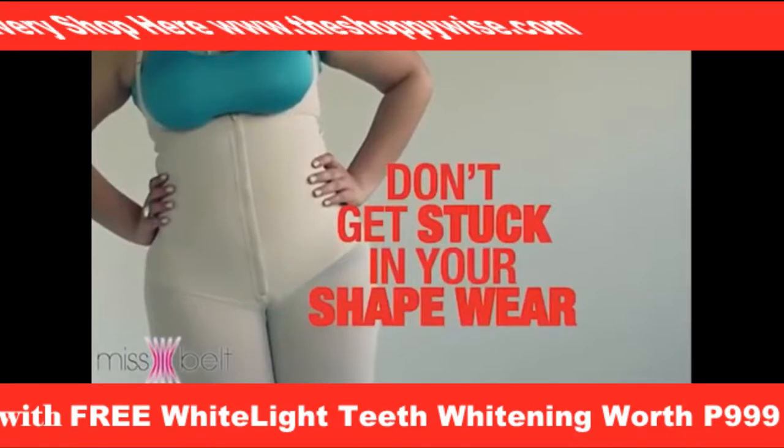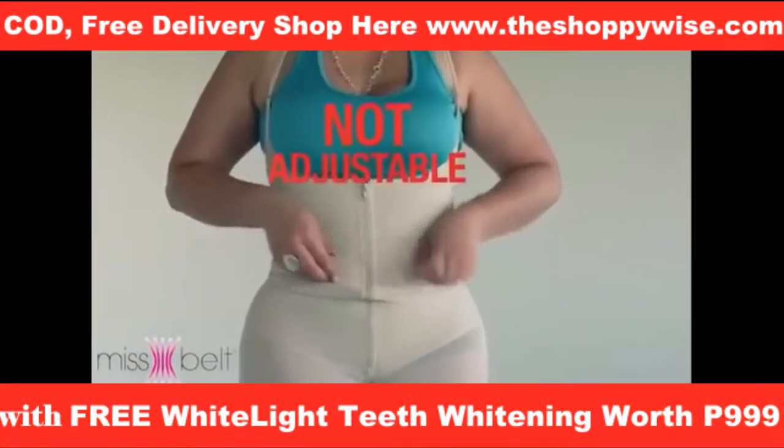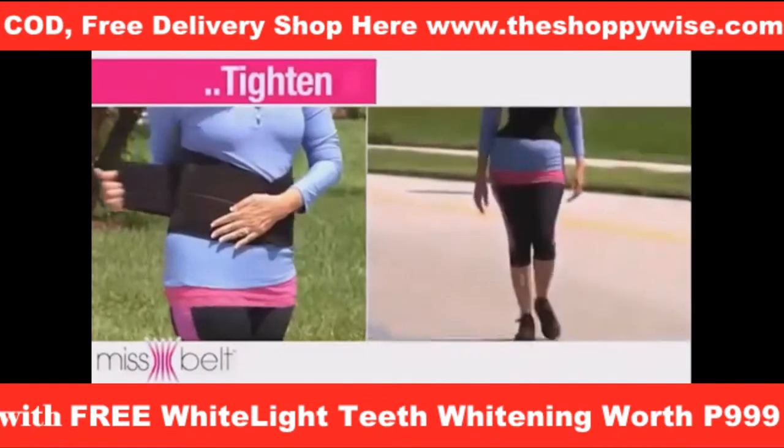Don't get stuck in your shapewear. Other products compress your midsection, but they are not adjustable, so you feel stuck and uncomfortable. But Miss Belt is instantly adjustable, so you can loosen it or tighten it on the go.